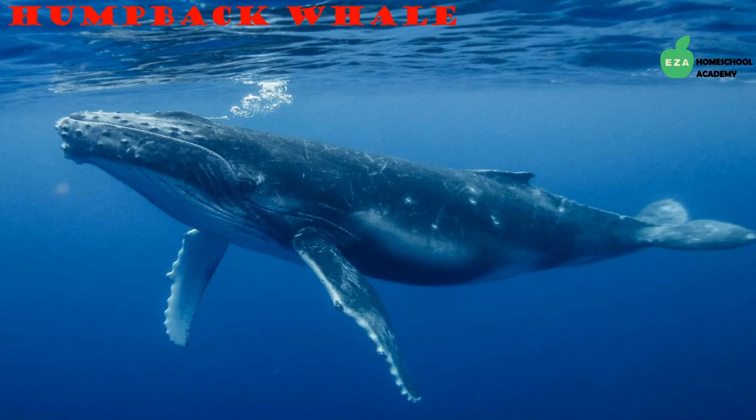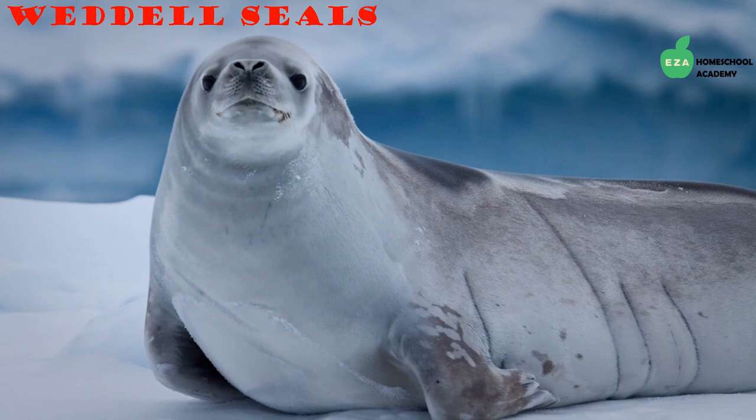Seals are another group of animals thriving in the frigid regions of Antarctica. The Weddell seal is highly adapted for this region — it stays warm thanks to its blubber and swims under the Antarctic ice. As mammals, they must come up for air through holes and cracks in the ice. They feed mostly on fish and squid.